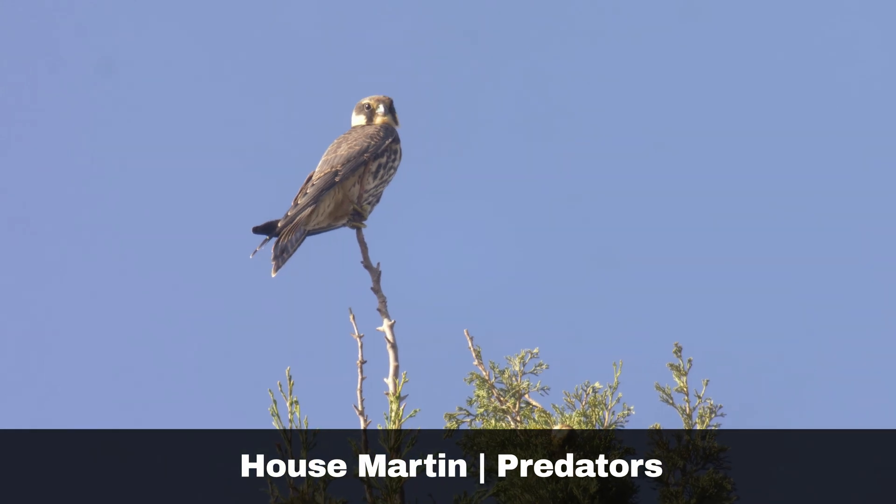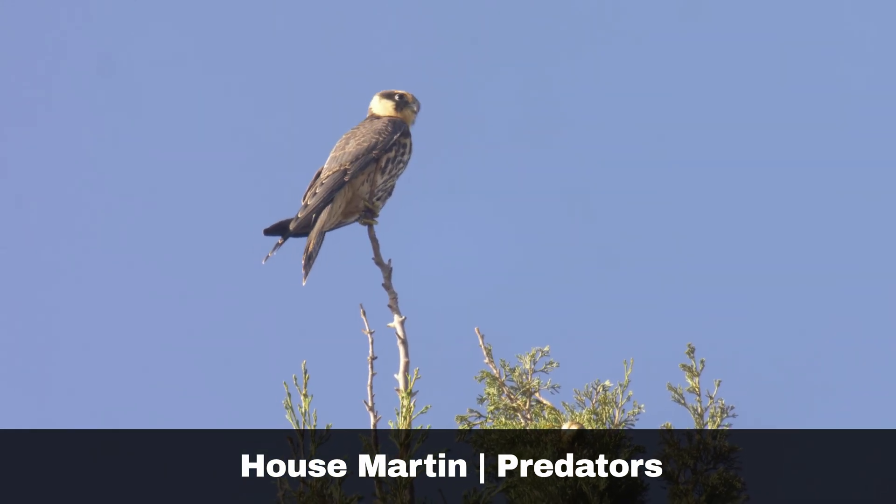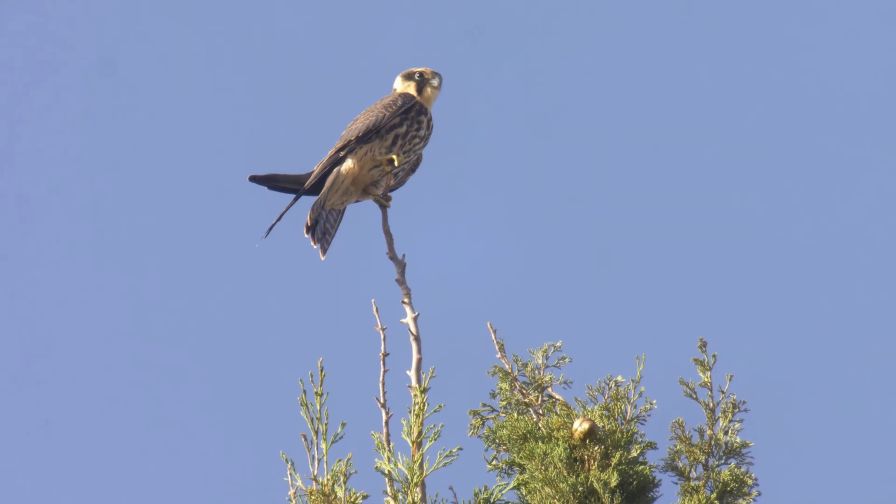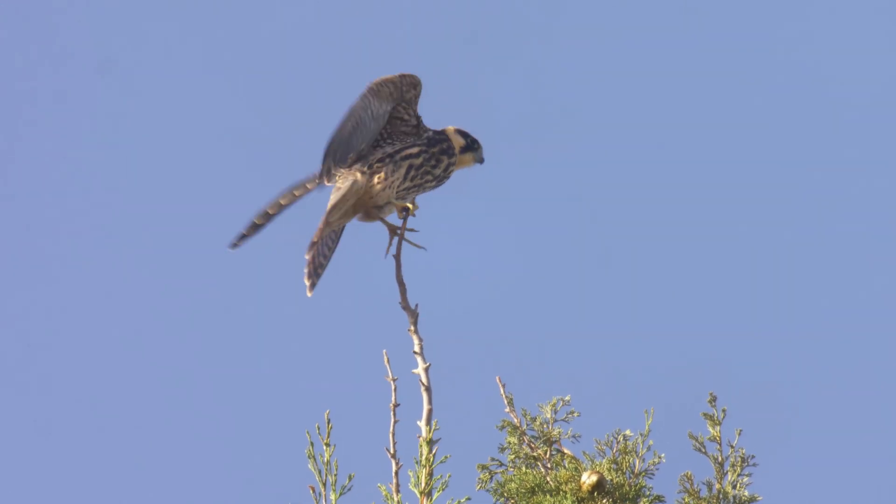Eurasian hobbies and the sparrowhawk are the house martin's main predators. The house martin's speed and agility enable them to outfly most predators.